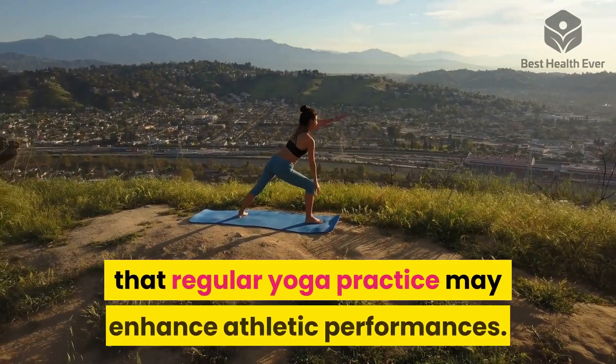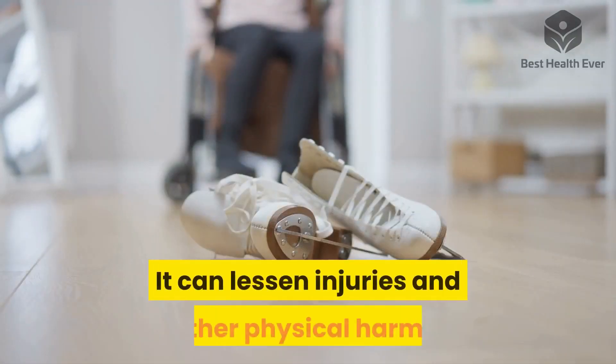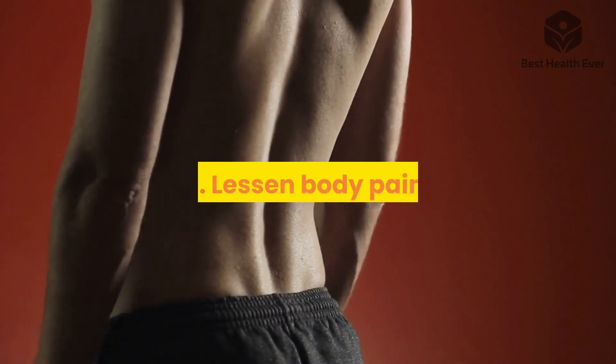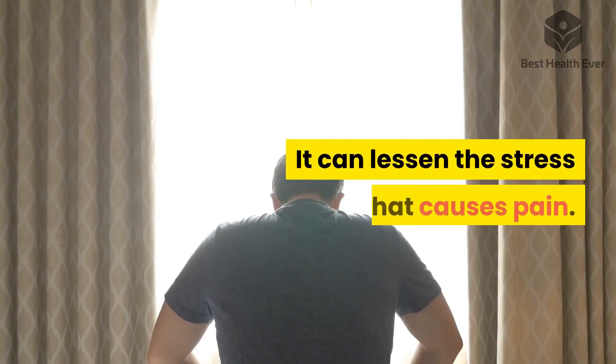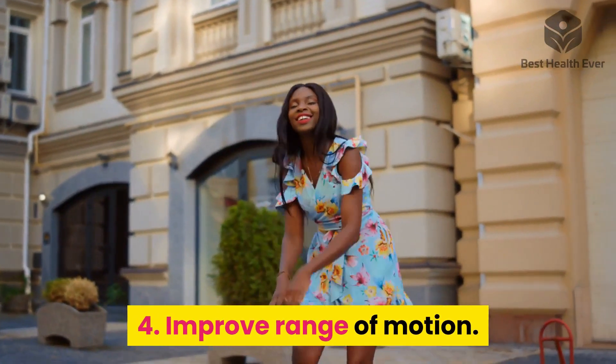A study shows that regular yoga practice may enhance athletic performance and can lessen injuries and other physical harms. Three: lessen body pain. Improving your flexibility can loosen your muscles and lessen the stress that causes pain. Four: improve range of motion.